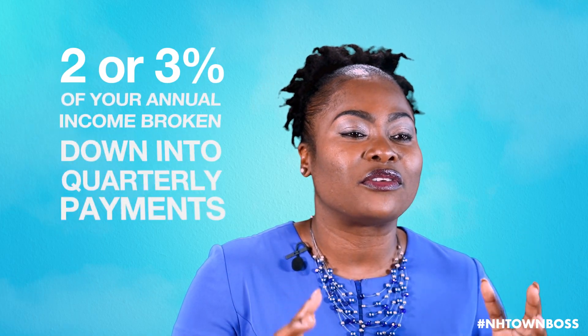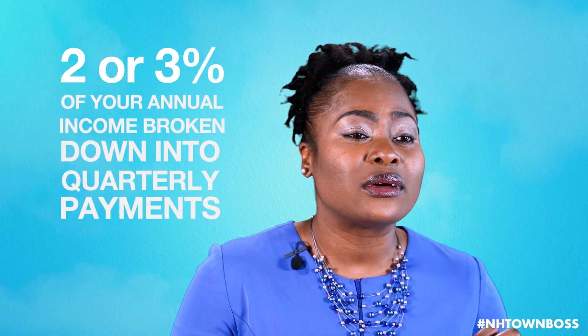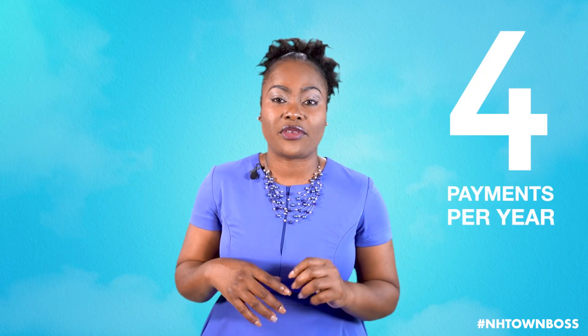Welcome back to NHT's Own Boss. Today we'll be talking about how much you should contribute. Your NHT contributions is 2 or 3% of your annual income, broken down into quarterly payments. That means you make only 4 payments per year.